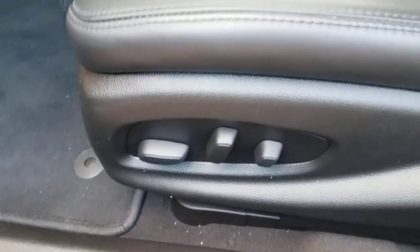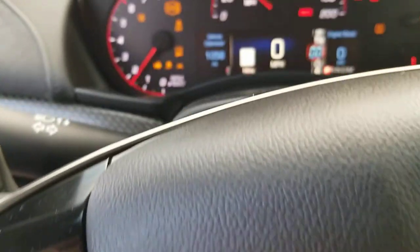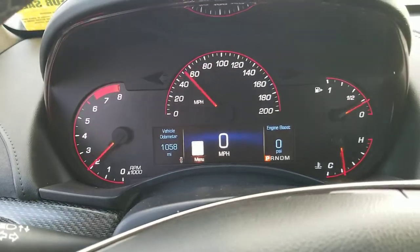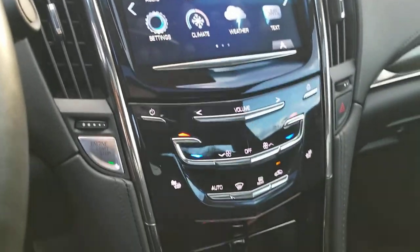It's power windows, locks, memory seats of course, power seat on the driver's side. You can see 1,058 miles currently on the vehicle. Got the large cluster here — I think it's an 8-inch touchscreen — AM, FM, XM, as well as navigation.